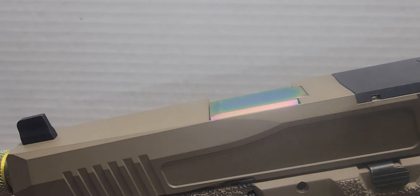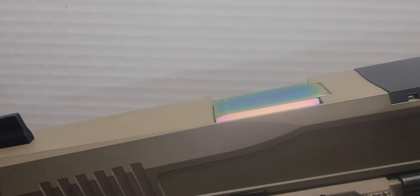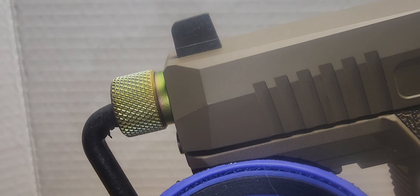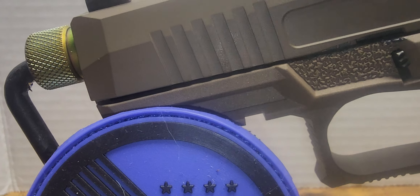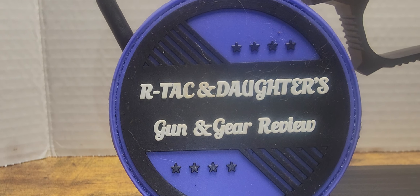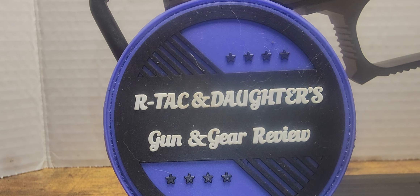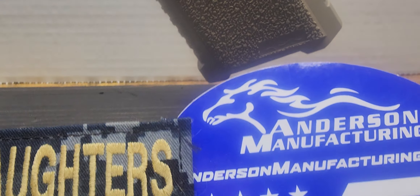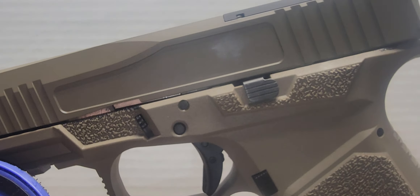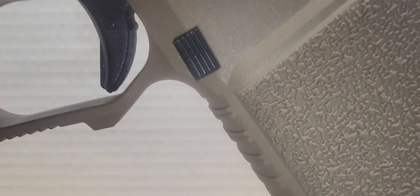Our first look at the Kentucky Mudslide. We got a Dagger slide, a Combat Armory chameleon gold-tinted barrel, our Attack and Daughter logo patch — which is very necessary to make things kosher — and our Anderson Manufacturing Tiger 9C Pro lower.